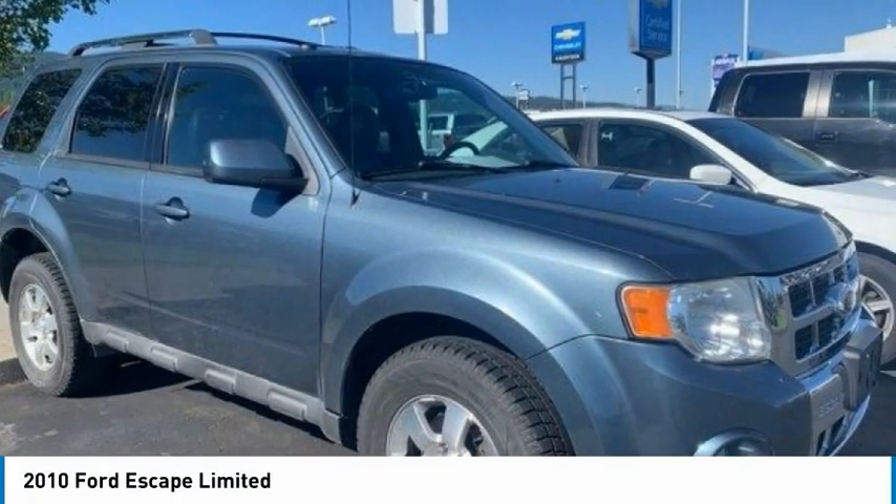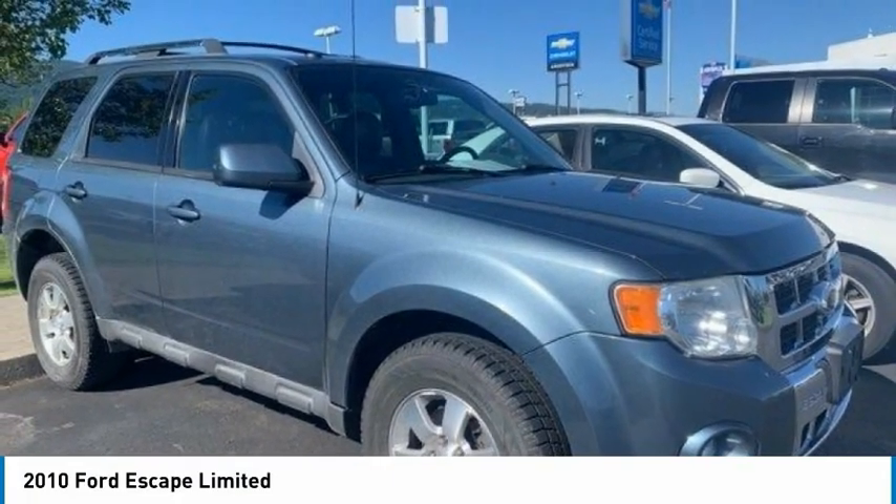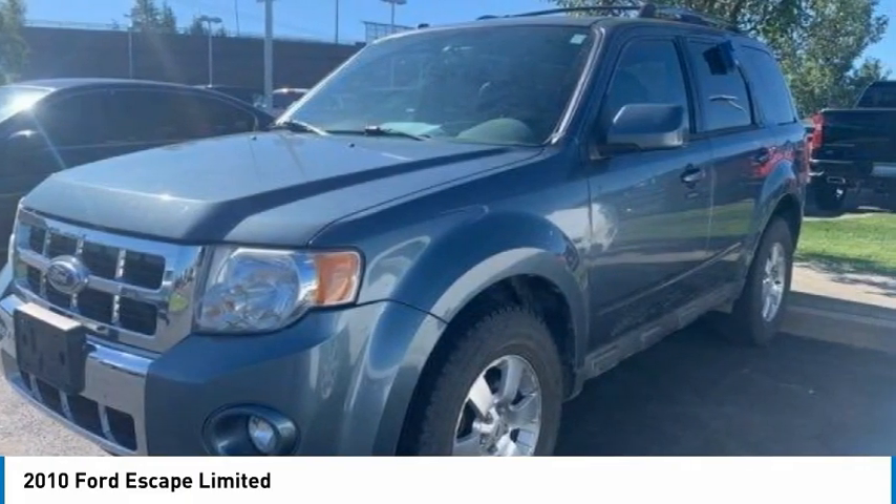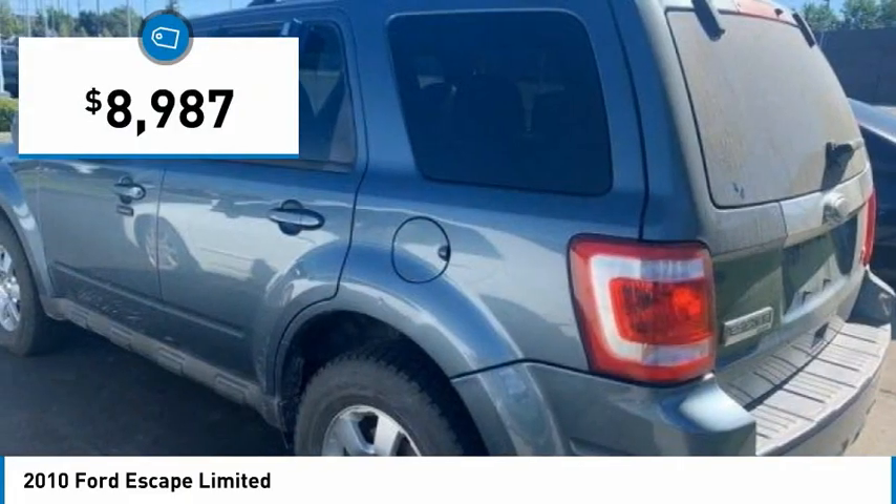For the right vehicle, check out the 2010 Escape. Gas engines, flex, tow, sip and go with Ford Escape, and is priced below $10,000.